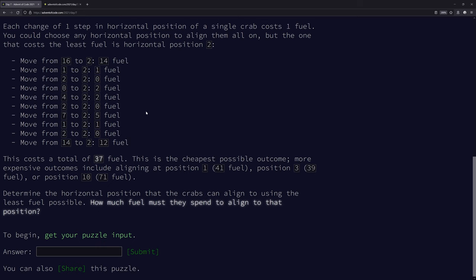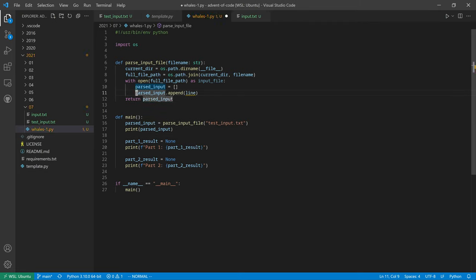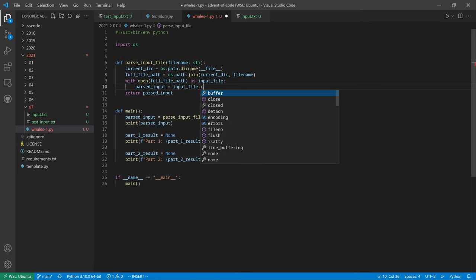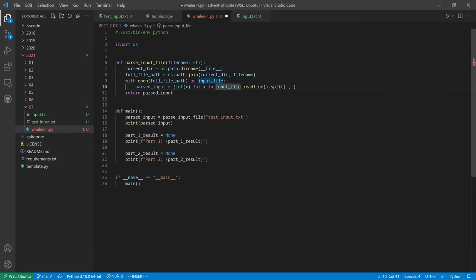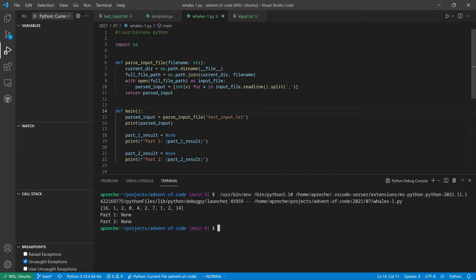Let's get started with parsing the input. We'll split on commas like the previous day, so we don't even need to iterate much. Parsed input equals input file dot readline split on commas, converting each x to an integer. The parsed input looks good.